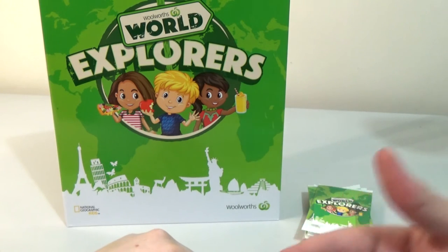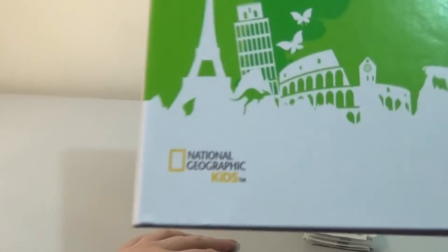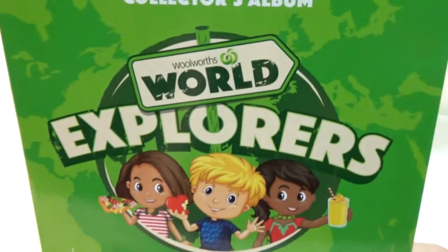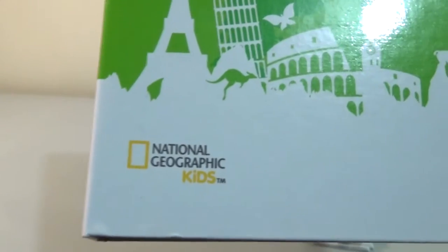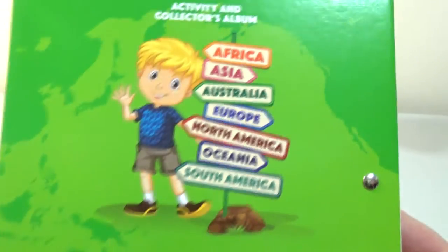You can get bonus packs if certain items are on special. A lot of people working at Woolworths will tend to just grab a pile of them and give them to you. This is also in conjunction with National Geographic Kids. It's World Explorers — this one's meant to be educational, unlike the last Disney one which was just kind of for fun.